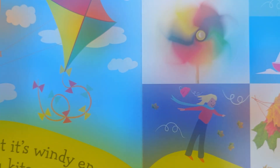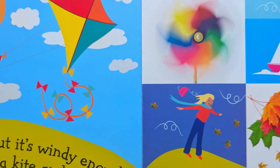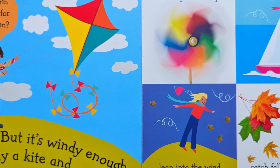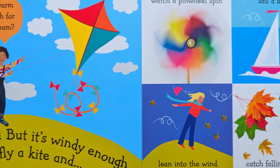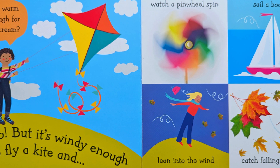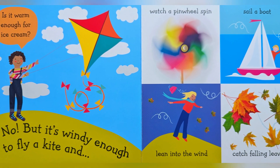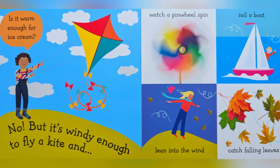Is it warm enough for ice cream? No, but it's windy enough to fly a kite and watch a pinwheel spin, sail a boat, lean into the wind, catch falling leaves.